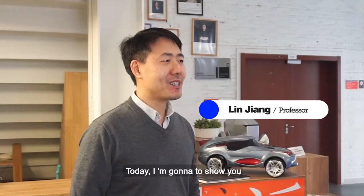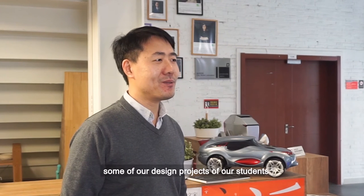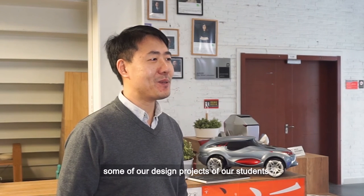Hi everyone, this is Nanjing University of Science and Technology. Today I am going to show you some of our design projects for our students.